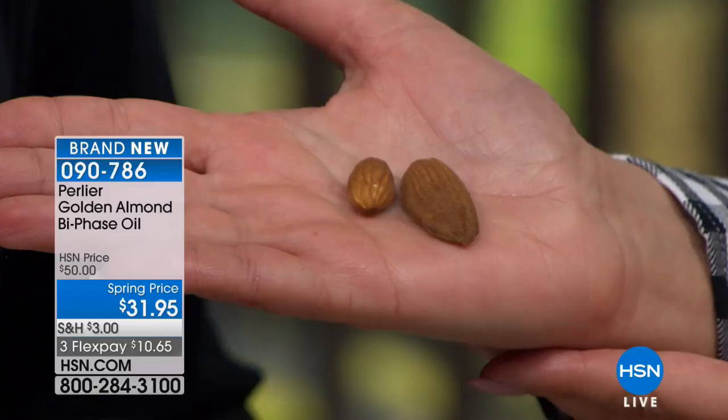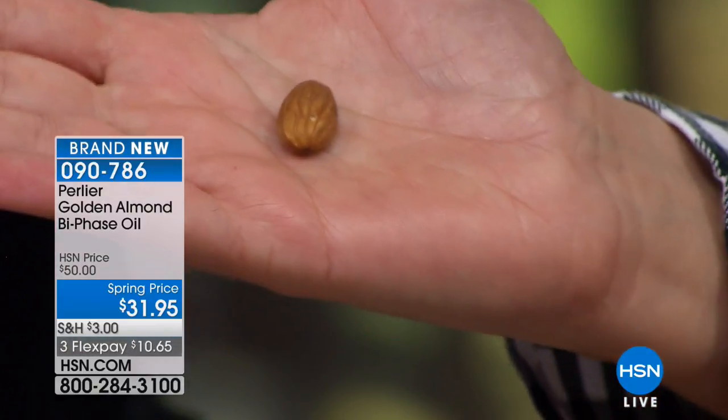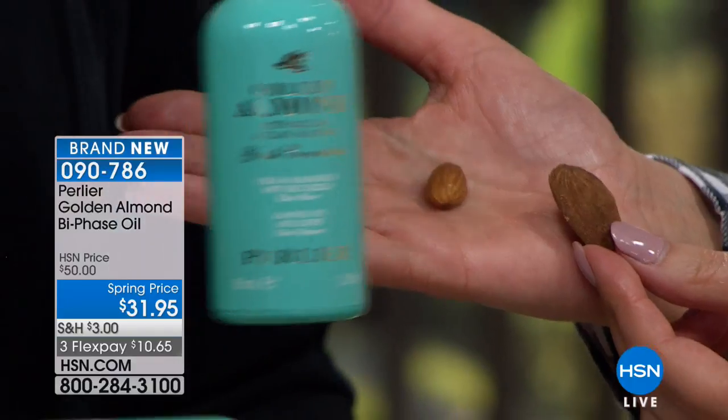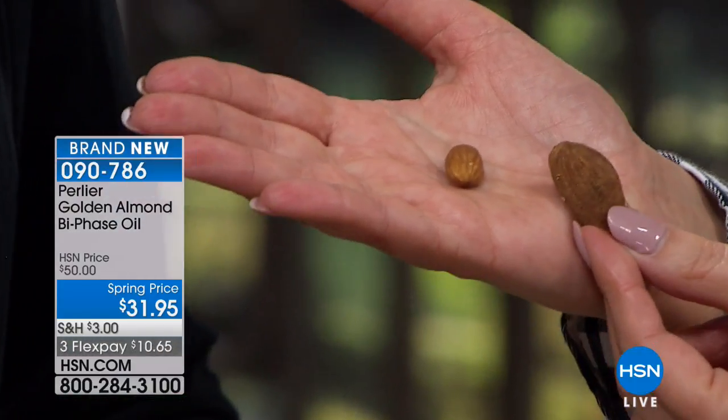This almond matures three months longer — it stays in the shell three months longer than a regular almond and becomes chock full of oils. So powerful. We add 1,000 milligrams of vitamin E to the product. It is an explosive product. So can we take you to Avila, Italy and show you where we cultivate this almond?